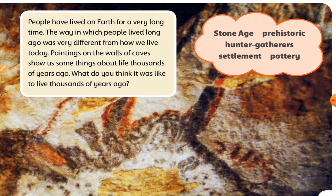People have lived on Earth for a very long time. The way in which people lived long ago was very different from how we live today. Paintings on the walls of caves show us something about life thousands of years ago. What do you think it was like to live thousands of years ago?